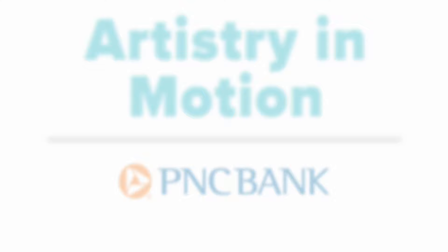Artistry in Motion is made possible by PNC Bank. Visit WUFT.org for more information.